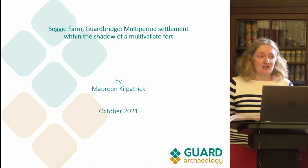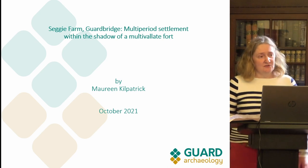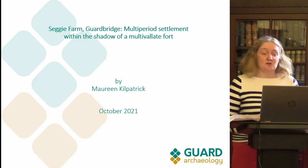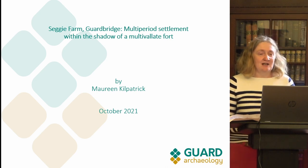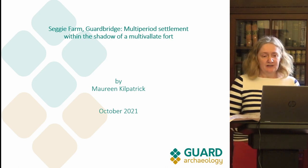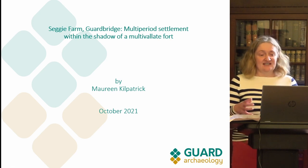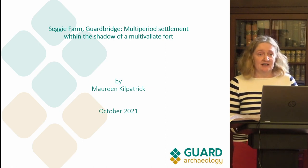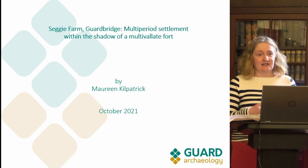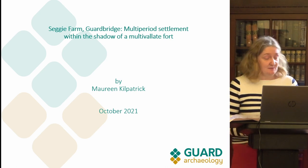GUARD did these excavations between 2019 and 2021, with a bit of time off in 2020 because of Covid. Because the excavations have just finished, we don't have any specialist reports or radiocarbon results, but we can put the site into broad categories. It's essentially prehistoric, going from the Mesolithic, Neolithic, Bronze Age into the Iron Age, and we also have some medieval remains.